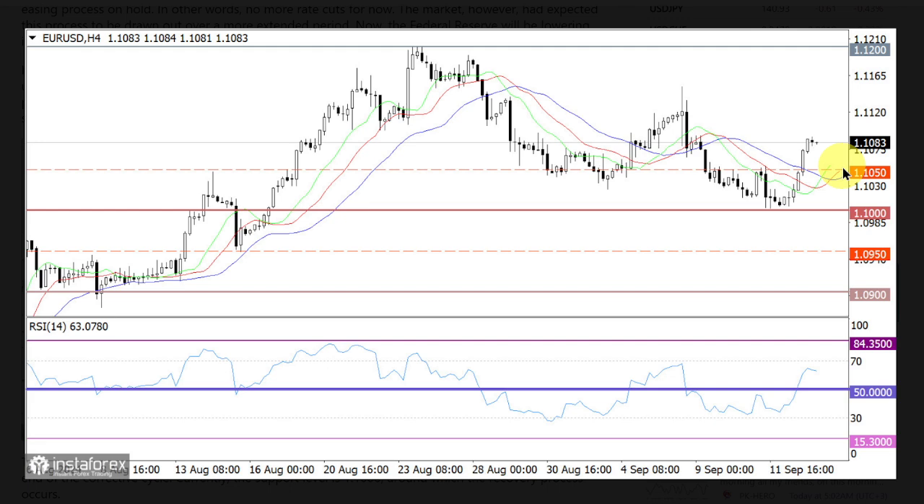If the price stabilizes above 1.1100, there could be a movement towards 1.1150, where it will become clear how strong the sellers of the US dollar are. The complex indicator analysis indicates an upward cycle in the short-term, intraday and medium-term periods.